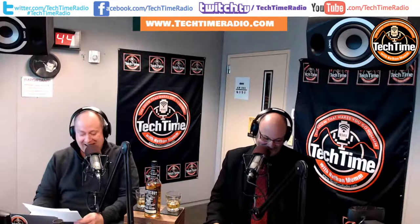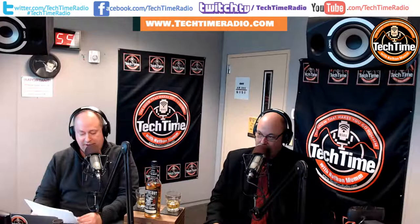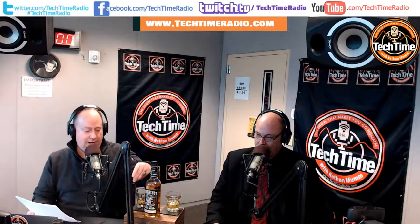Sit back, raise a glass, and welcome to Tech Time with Nathan Mumm. Now it's time to start our show with our loaded question of the week, brought to you by Elderberry Boost. Get your Elderberry Boost today at elderberry-boost.com. Mike and Odie, here is your loaded question: What helps you feel better when you're upset or stressed?